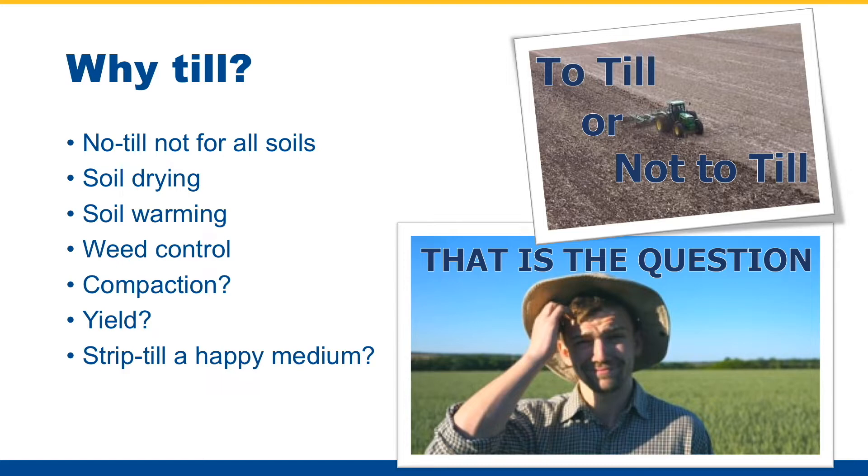A couple of fallacies regarding tillage that I come across is that tillage will reduce compaction and increase yield — I certainly don't see that all the time. So that had us set out and try to explore strip-till as a happy medium for those guys that are used to conventional tillage, considering no-till, or have tried no-till and it hasn't worked out for them.